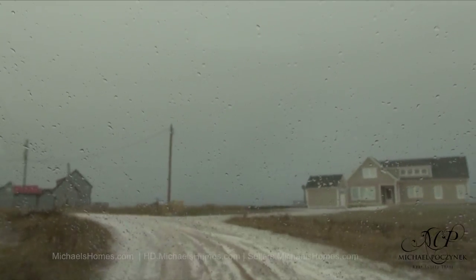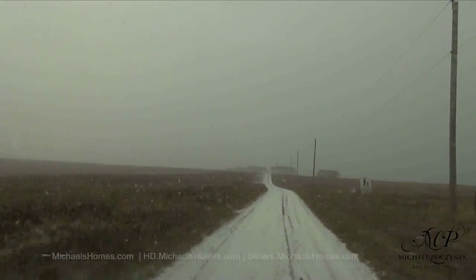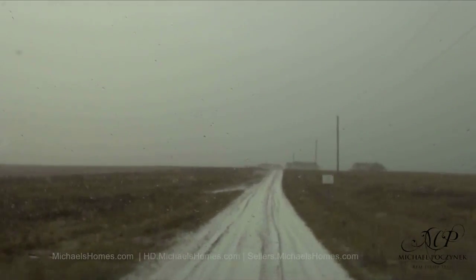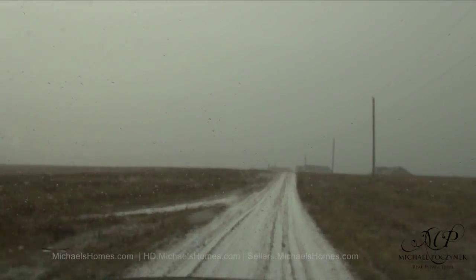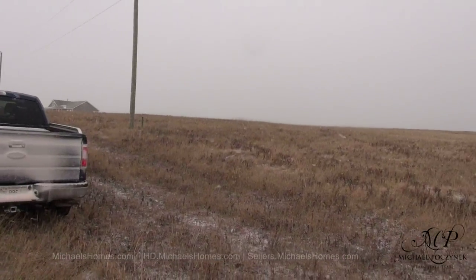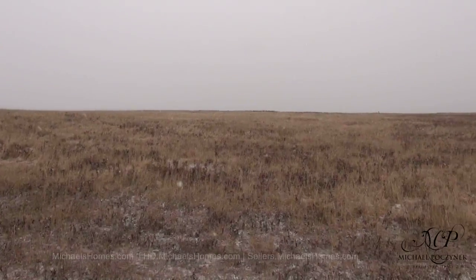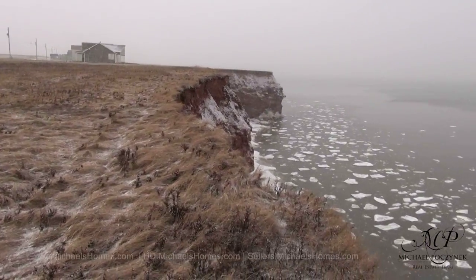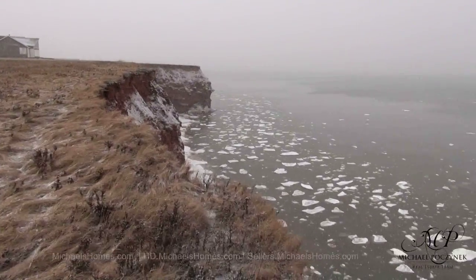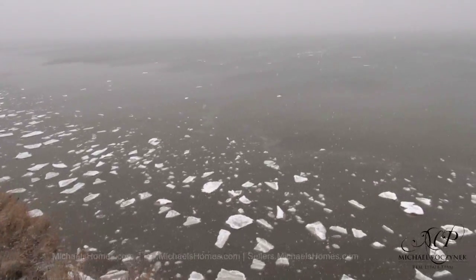It's 350 meters on our right-hand side. So we'll pull over here and see what the waterfront looks like. Here's just a quick view of the lot from the road. Let's go walk to the waterfront and see if the ocean's frozen. Wow, what an ominous view. I must be standing probably 50 or 60 feet above the ocean.